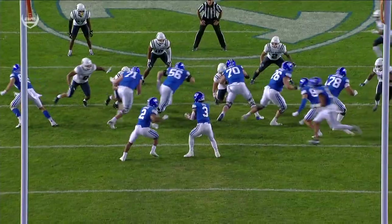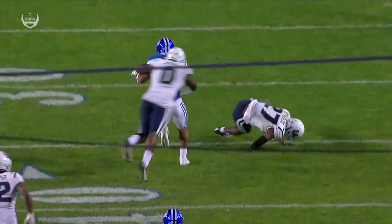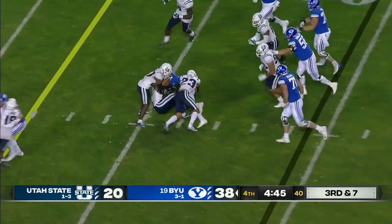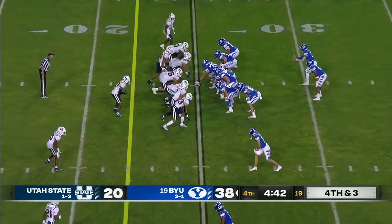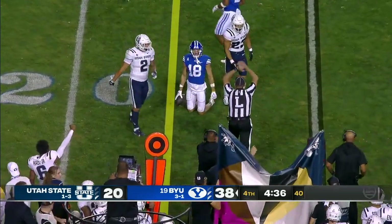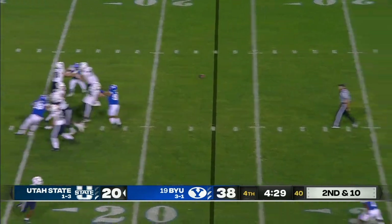Watch him pull — watch him get the seal that really springs this run. You see it right there — that's all you need to do, get your hat on the right side of the block. Staff has talked about how Christopher Brooks can be the guy. That's Gunnar Romney on the reception. If you're on offense, establish a rhythm quickly, put the ball in the end zone on the first drive — they have the ability to do that.